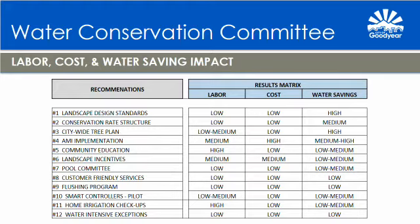Recommendation number twelve is to develop water intensive exceptions. The Water Conservation Committee felt that the city should not conserve at all costs, but have exceptions to certain water intensive activities where the greater good of the city is considered and may have value that exceeds water efficiency and conservation values. The recommendation is that through a city leadership and interdepartmental process, discuss, develop, and evaluate a best management approach or policy that would provide exceptions for water intensive activities choosing to locate within Goodyear or creating water intensive internal projects.